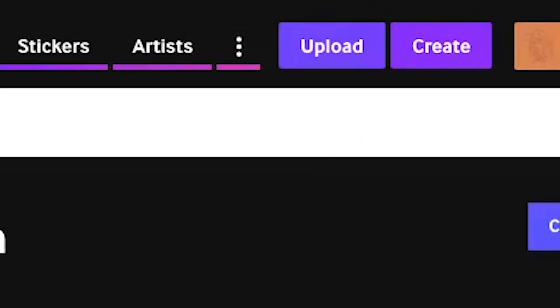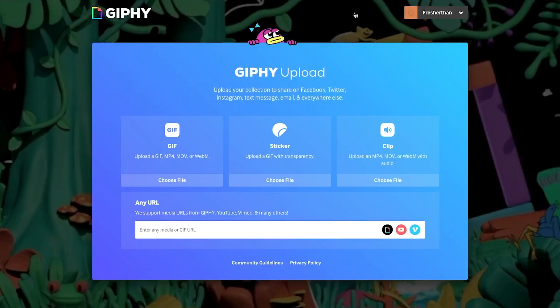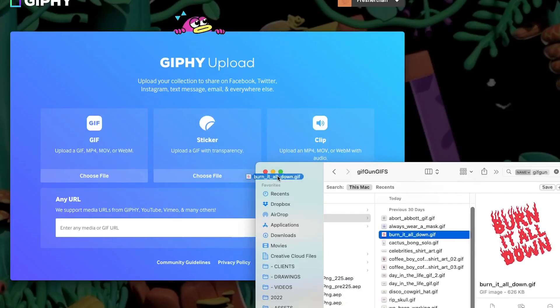You'll see this upload button before you have an account, but if you want them to work on Instagram, you have to sign up and log in before you upload. After you click upload, you'll see these options, so you need to make sure that you choose to upload it as a sticker. You can click choose file or drag and drop your file into this little box.